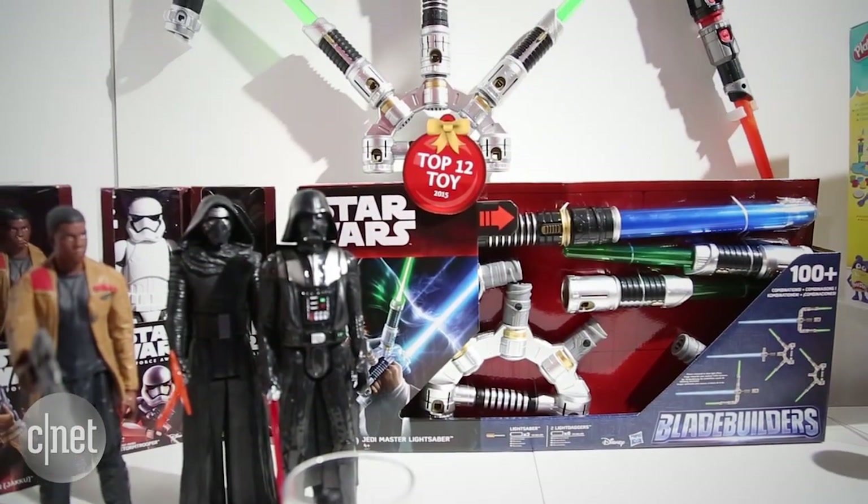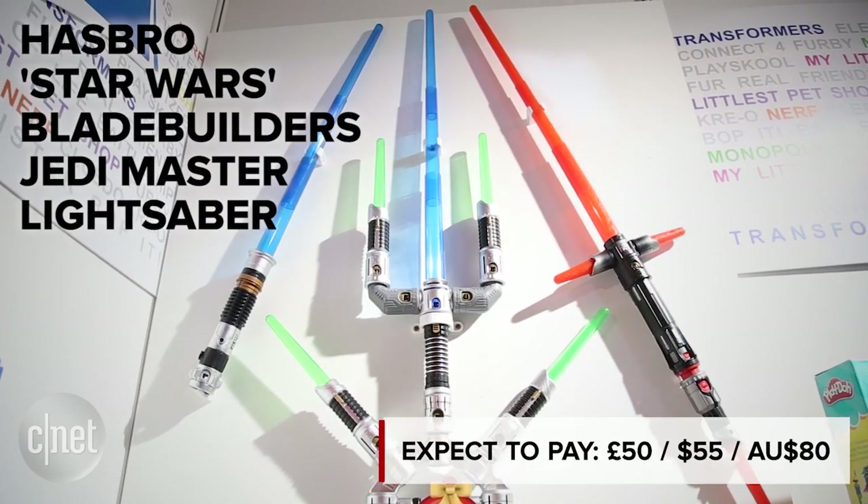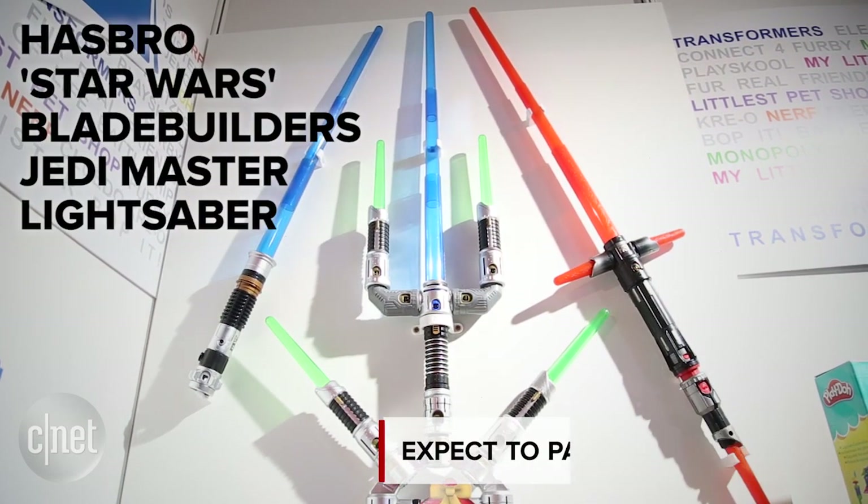If your standard pole-shaped lightsabers aren't enough to get the blood pumping, Hasbro's Blade Builders can be bolted together in all manner of shapes for a truly customised Jedi experience.